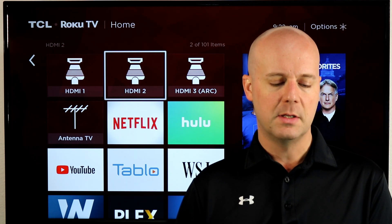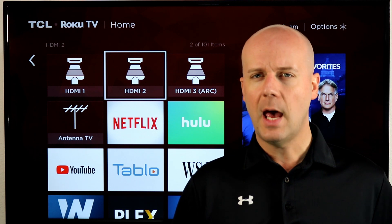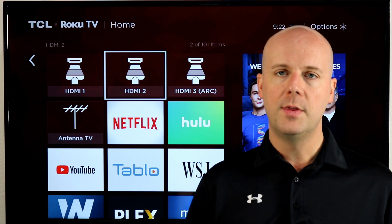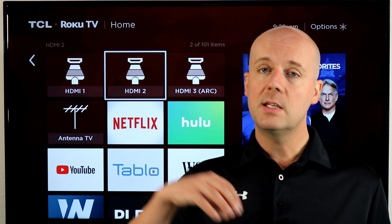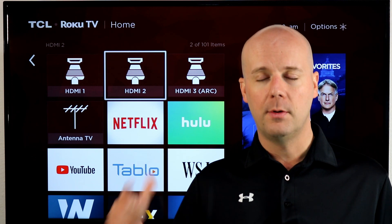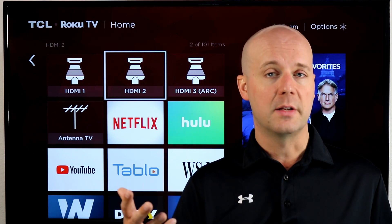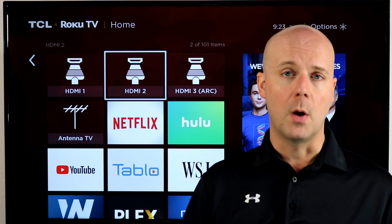Sling TV is hoping the free content will bring you in to eventually become a subscriber. The onboarding process will now be a lot easier and smoother — they're trying to make cord cutting easier than cable. If you're already a Sling TV subscriber, you'll see this free content in the Sling TV app without needing to install another app. During your discovery process, as you're looking for movies or TV shows, this content will be populated alongside your cable network channels on Sling TV.